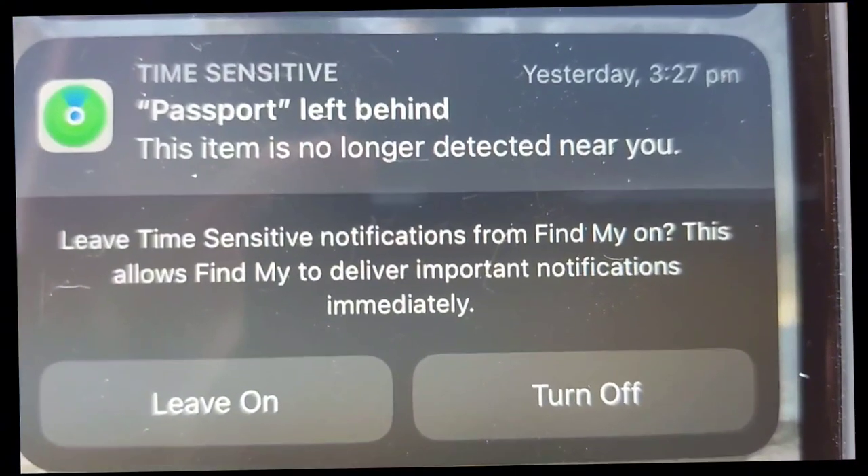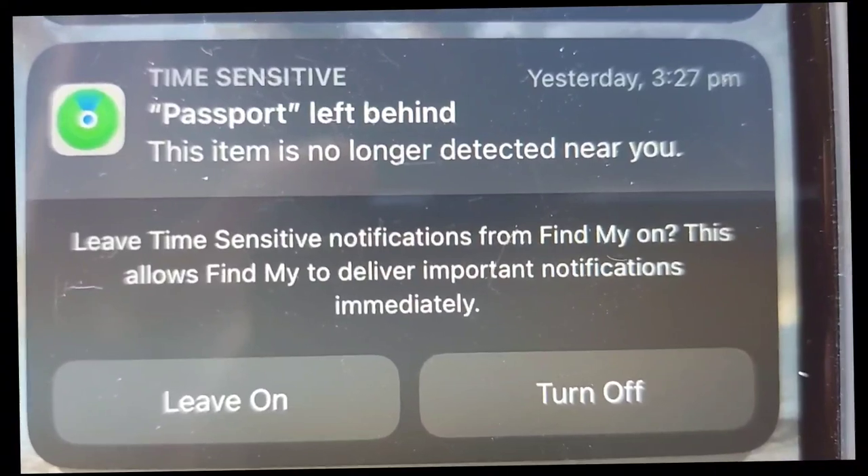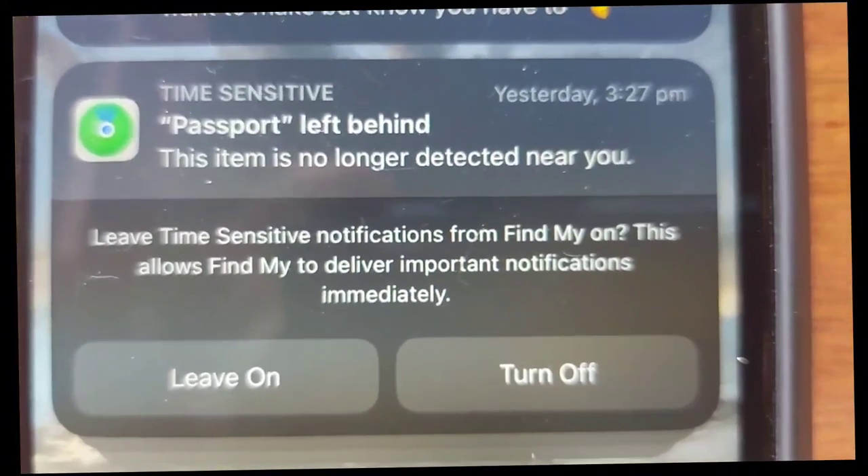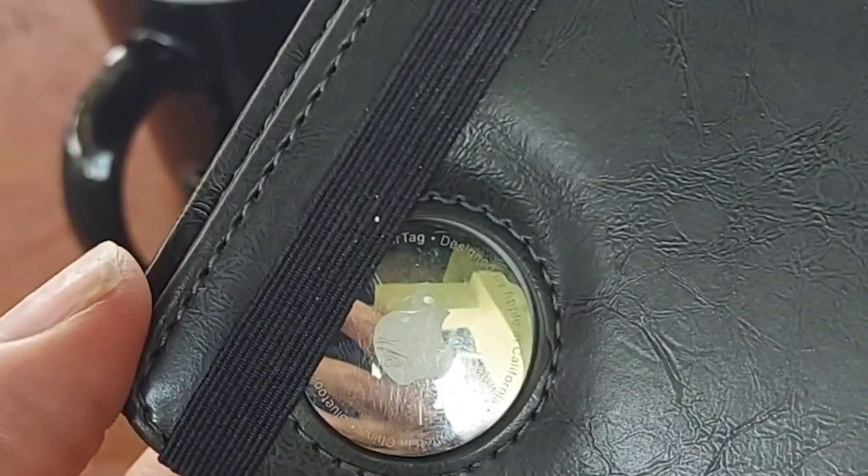What I really like is the notifications that you get. If you get too far away from your passport, for example, it'll give you a notification on your phone that you've gotten too far away and to go back — you might have left it behind.